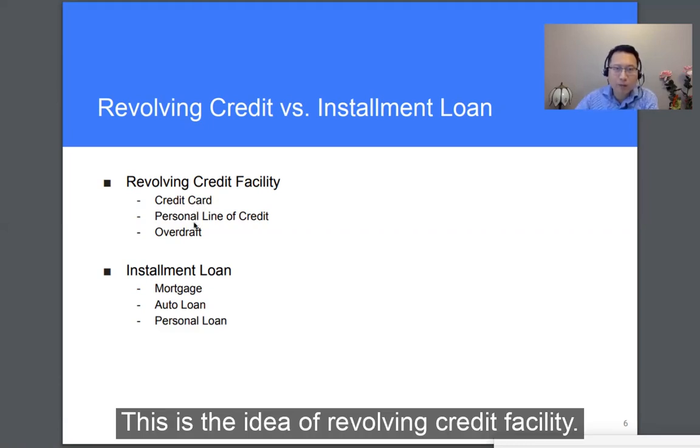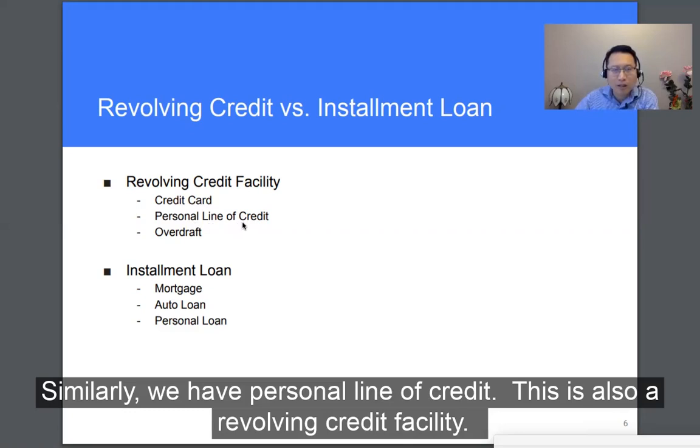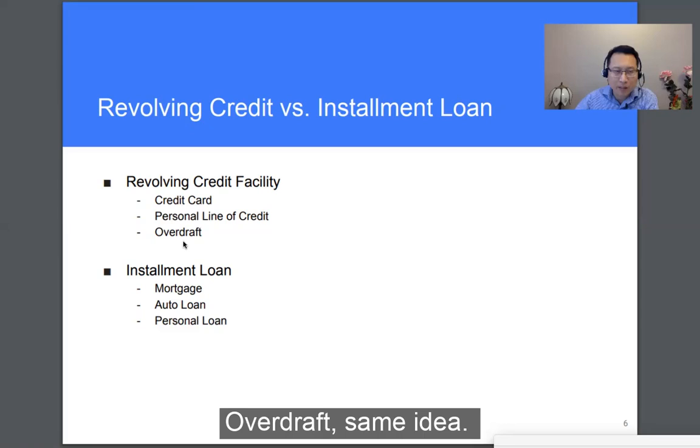Similarly, we have a personal line of credit — this is also a revolving credit facility. Overdraft works on the same idea.